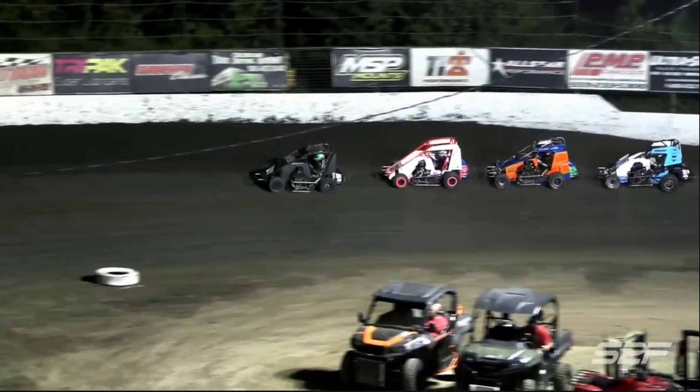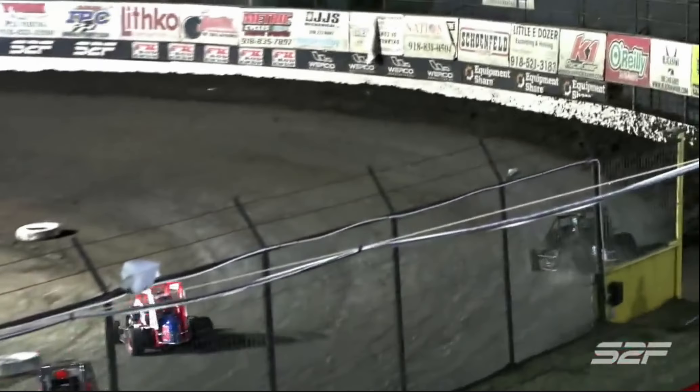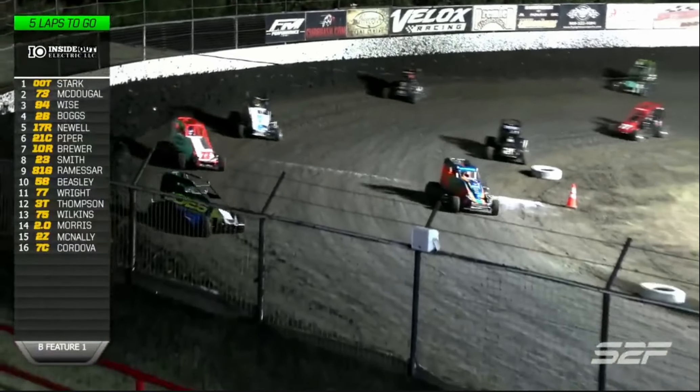Lights are out again, going to try it again. Seven laps in the books, five laps remain. TJ Stark, Chase McDougall, Hayden Wise - your top three in the current transfer spots. Brandon Boggs on the outside looking in, and Case Piper in the 21C as well.